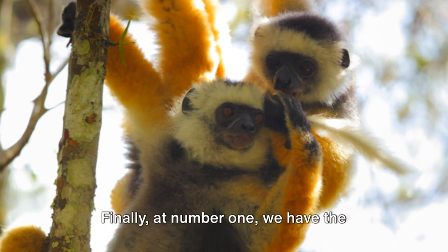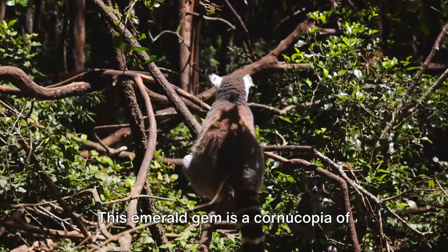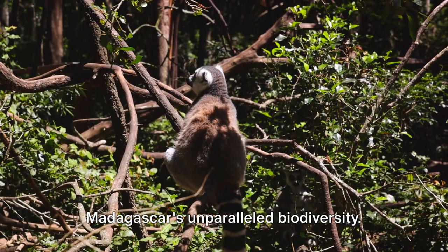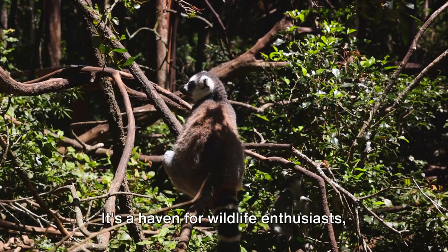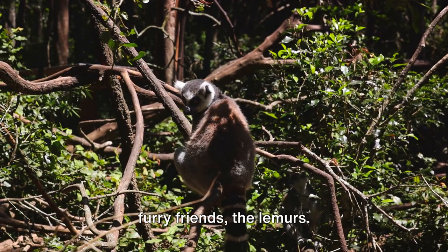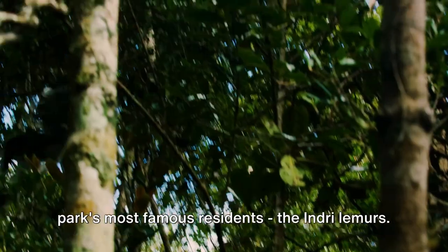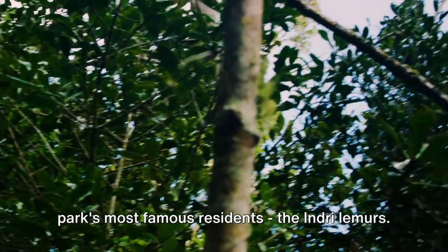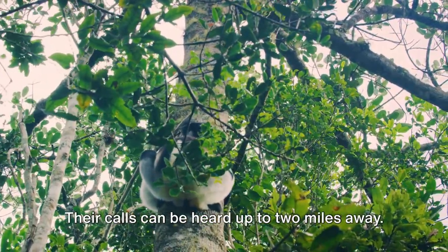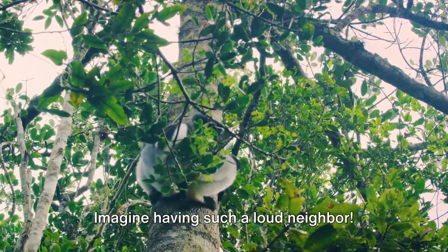Finally, at number 1, we have the awe-inspiring Andasibe Mantadia National Park. This emerald gem is a cornucopia of diverse ecosystems, showcasing Madagascar's unparalleled biodiversity. It's a haven for wildlife enthusiasts, especially those with a soft spot for lemurs. The park's most famous residents are the Indri lemurs — the largest living lemurs, and also the loudest. Their calls can be heard up to 2 miles away. Imagine having such a loud neighbor.